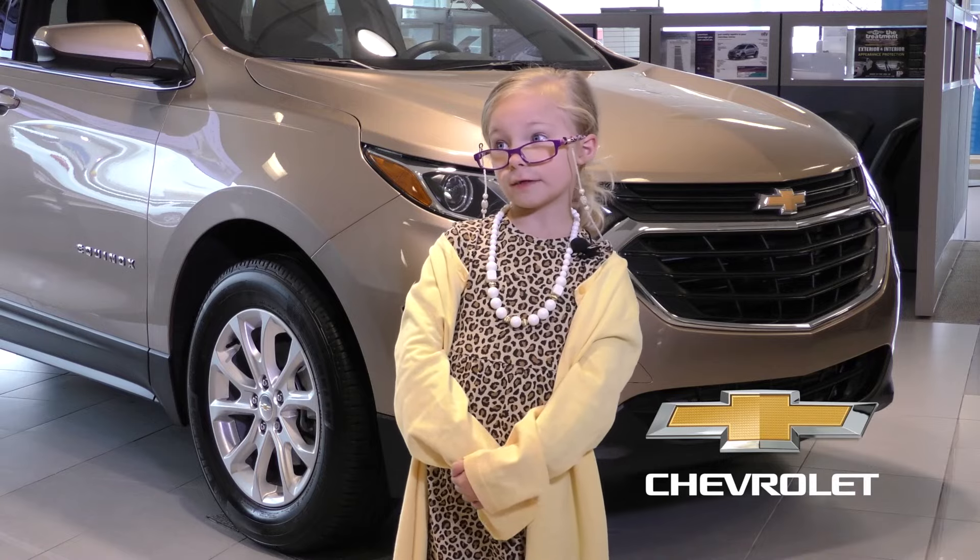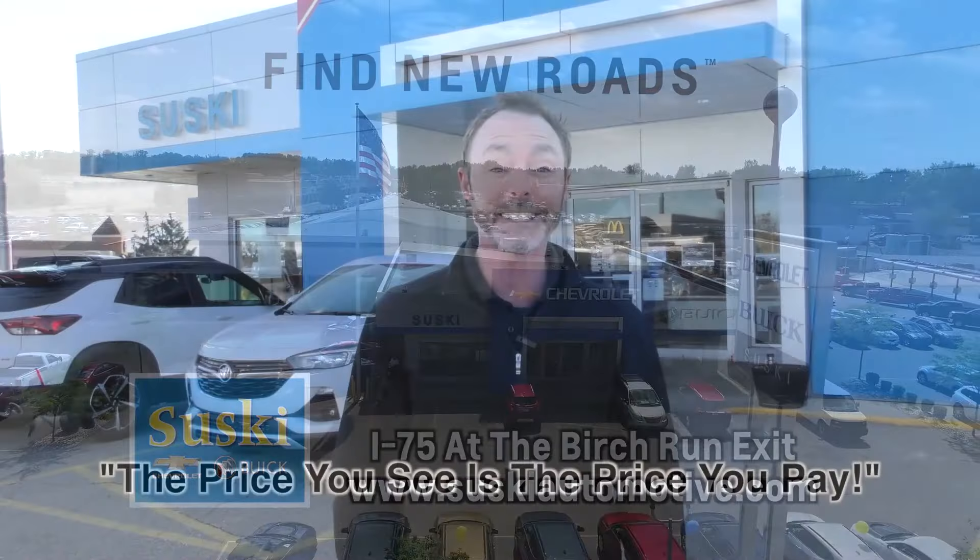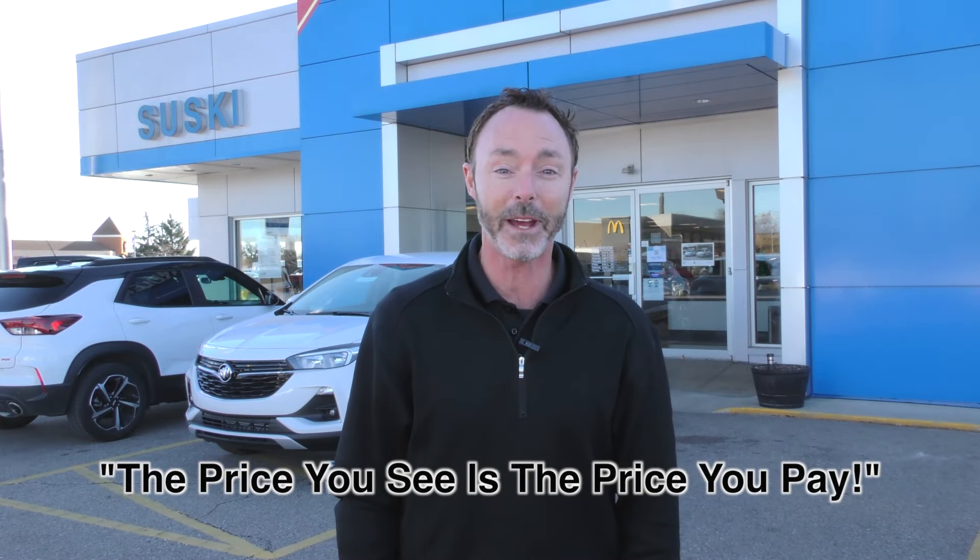I wasn't born yesterday. Sounds like a great deal. Susky's Chevrolet Buick, I-75 at the Bertrand exit. At Susky's, the price you see is the price you pay.